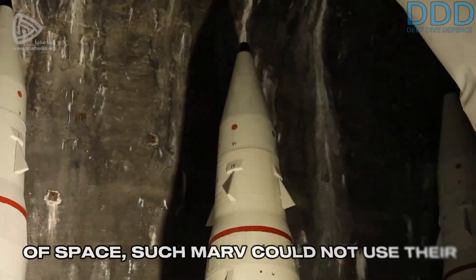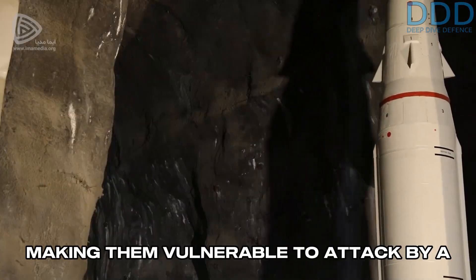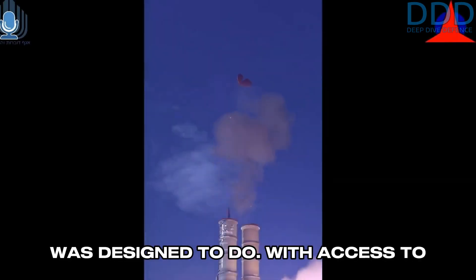However, in the vacuum of space, such MARVs could not use their aerodynamic control fins for steering, making them vulnerable to attack by a kill vehicle capable of maneuvering in space. This is precisely what the Aero 3 was designed to do.